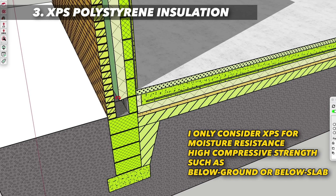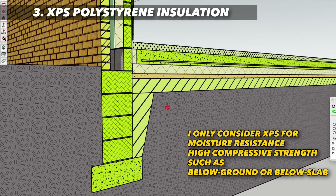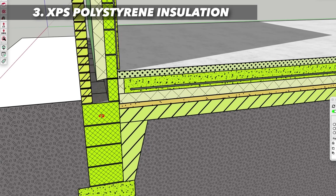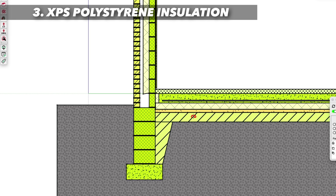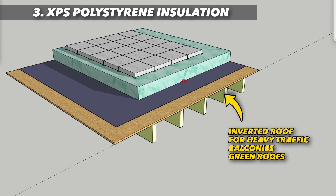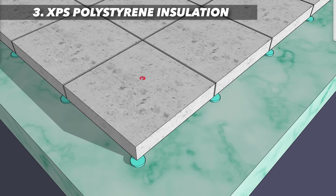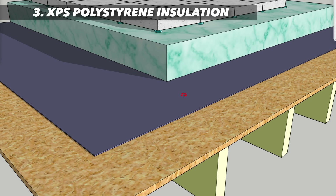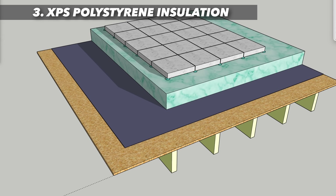Other insulation types can't match XPS below the DPC because cracks and nooks let water in, which breaks down the thermal value, whilst XPS stays dry. Under the slab, sit it on blinding and then DPM lapped, taped and turned up around the edges. The other place to use it is inverted flat roofs where you want to use your roof as a balcony or living space. Place 150mm of XPS over the waterproof membrane and cover with slabs on spacers or gravel. XPS is proven for 50 years plus under ponding water where other insulations would fail.